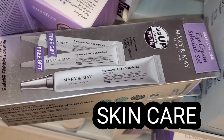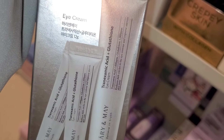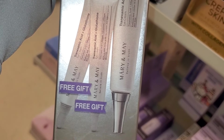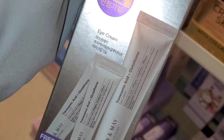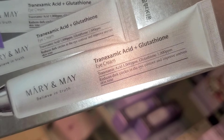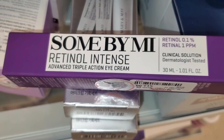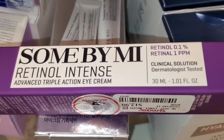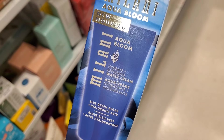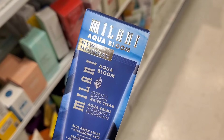For brand Mary and May, they had this new eye cream set — a full size and two minis — including glutathione, a popular ingredient for skin lightening, great for under-eye circles, for $10. They also had Some By Mi Retinol Intense Advanced Triple Action Eye Cream from Korea for $13. Milani Aqua Bloom Water Cream was there for only $4.